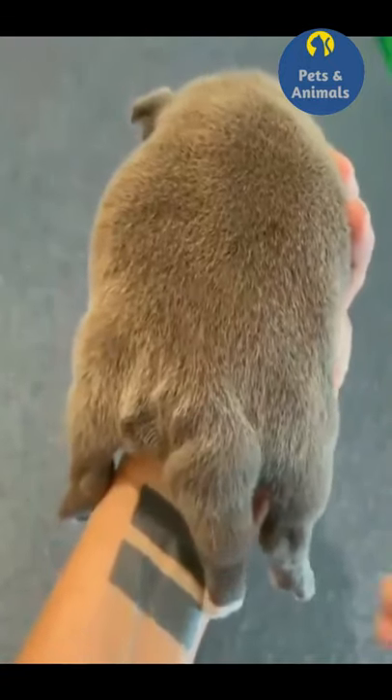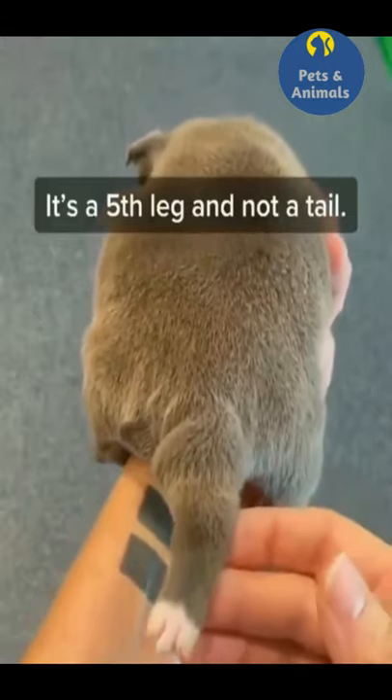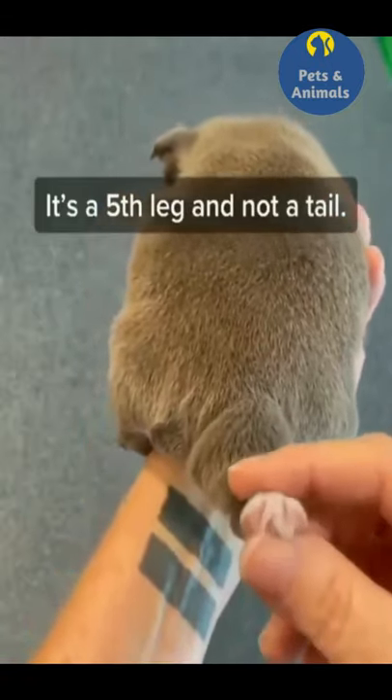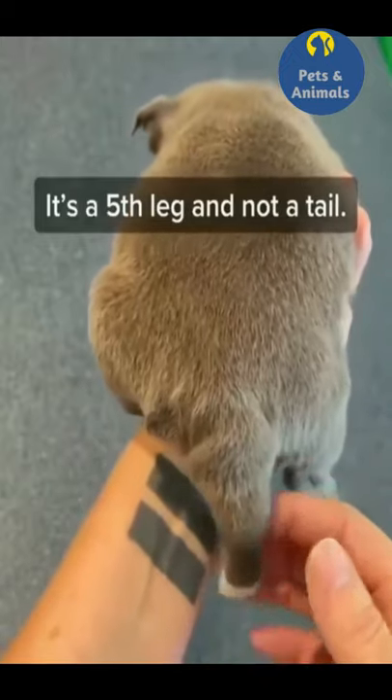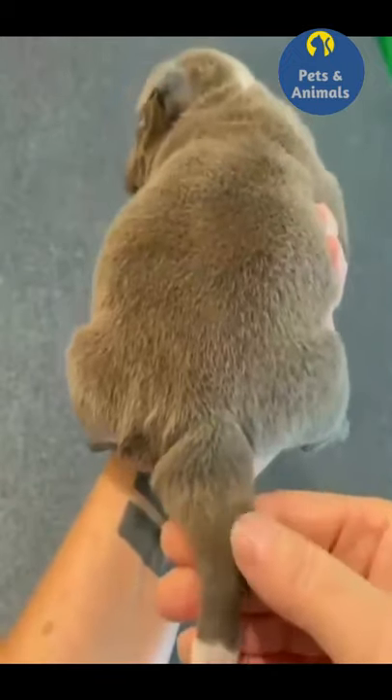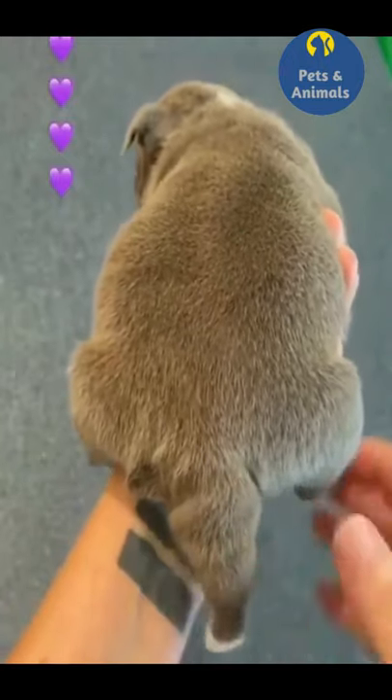It has been confirmed that Chanel has five legs. This is not a tail — this is a fifth leg. It has three toes and three pads. The confirmation was done by a physical exam by our veterinarian, because this right here is bone. It's called the tarsus bone, and it's the ankle bone in a dog.